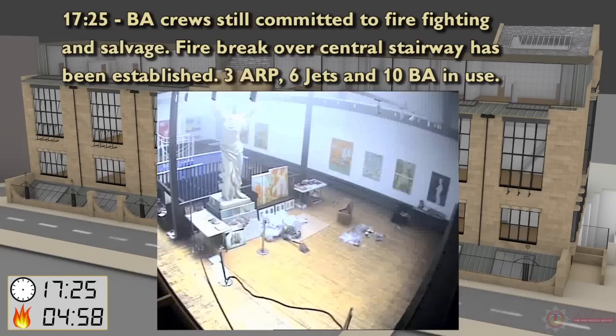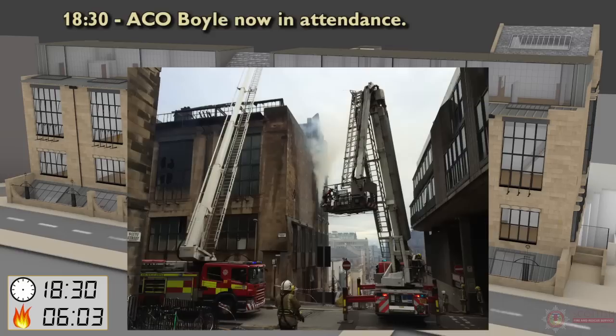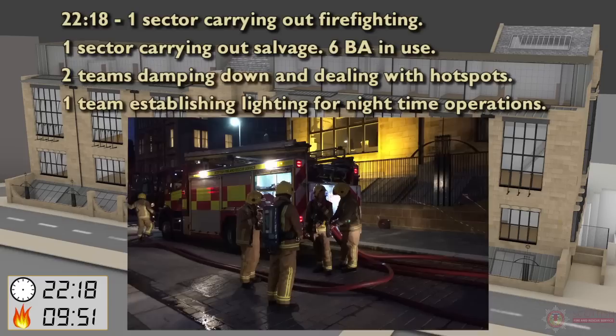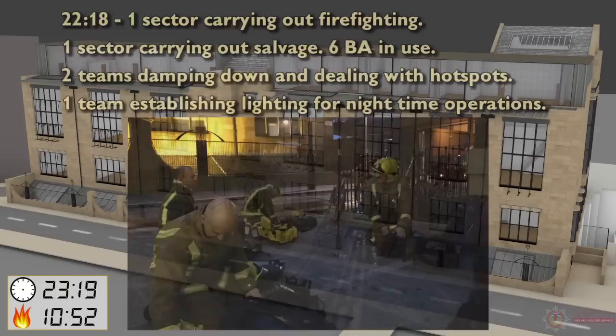17:25 — BA crews still committed to firefighting and salvage. Firebreak over central stairway has been established: 3 ARPs, 6 main jets and 10 BA in use. 18:30 — ACO Boyle now in attendance. 19:24 — Extinguishing hotspots and breaking into voids using small tools: 2 Horsal jets, 6 main jets, BA still in use. Salvage work being undertaken, approximately 120 BA sets used. 22:18 — One sector carrying out firefighting, 1 sector carrying out salvage: 6 BA in use, 2 teams damping down and dealing with hotspots, 1 team establishing lighting for night-time operations.